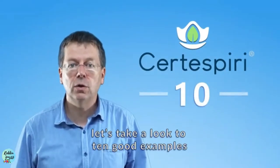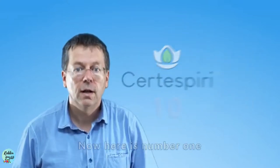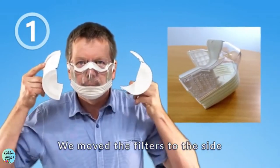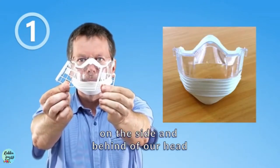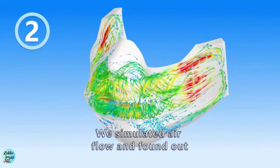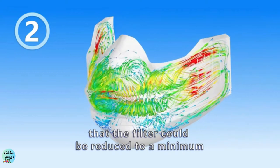Here are 10 good examples why you should support the project. Number one: we move the filters to the side, which allows us to suck in air from less contaminated areas on the side and behind of our head. Number two: we simulated airflow and found out that a filter could be reduced to a minimum.